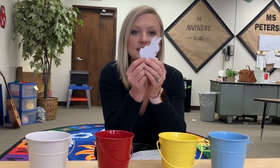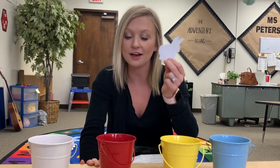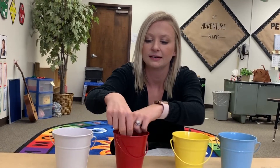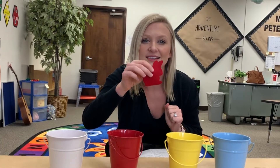Now that bunny was clean as can be, she went back out. This time, I think I'll try red all by itself. Hop, swish, swish, swish, swish. Now bunny was red. She was red, sizzling hot.